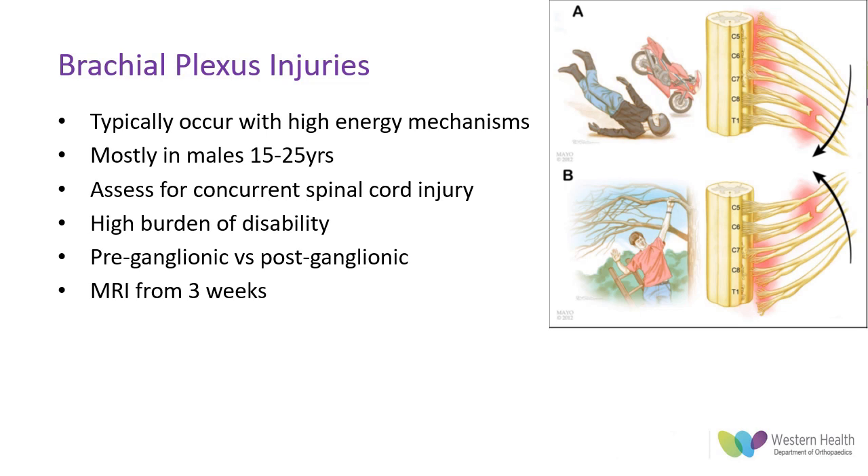Identification of the injury nature is crucial both for prognostication and management. Pre-ganglionic injuries with avulsions proximal to the dorsal root ganglion are the most severe, as there is detachment of the cell bodies from the central nervous system — reinsertion is not feasible and regeneration will not occur. Post-ganglionic injuries with traction and rupture can be managed in similar ways to other equivalent peripheral nerve injuries. MRI can demonstrate nerve root avulsions or development of pseudomeningocele and can be performed from three weeks post-injury, though it has only moderate diagnostic accuracy with an overall sensitivity of 39% and specificity of 75%, worse at C5-6 and slightly better at C7-T1.